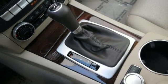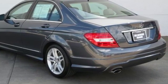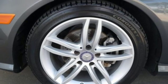Gas pressurized shocks and power heated mirrors. Edmunds.com calls the Mercedes C-Class Coupe a solid contender with strong and smooth engines, terrific handling, and superb fit and finish.